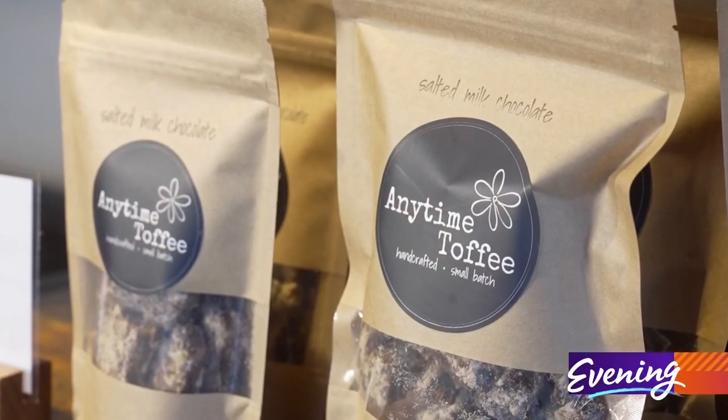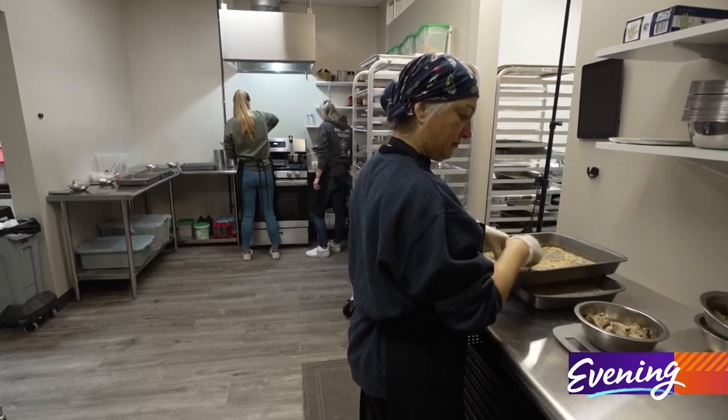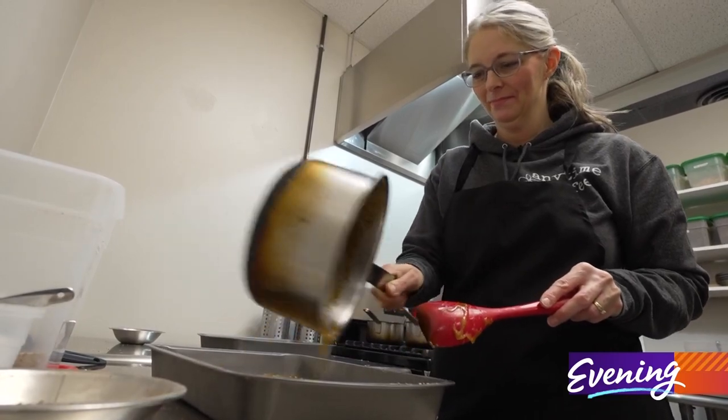And that was my goal. Named 'Anytime Toffee' because it's more than just a seasonal treat, this familiar confection has a secret ingredient that sets it apart. It's softer than most toffee — it doesn't hurt your teeth. It's dentist approved and orthodontist approved.